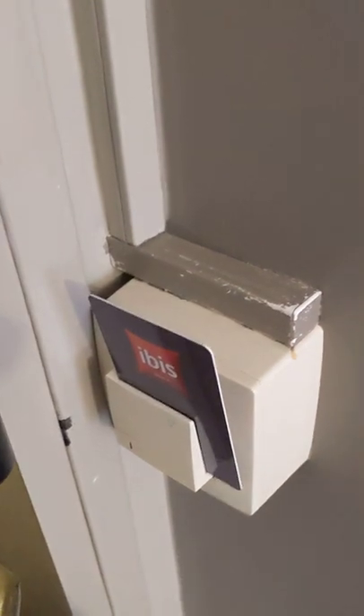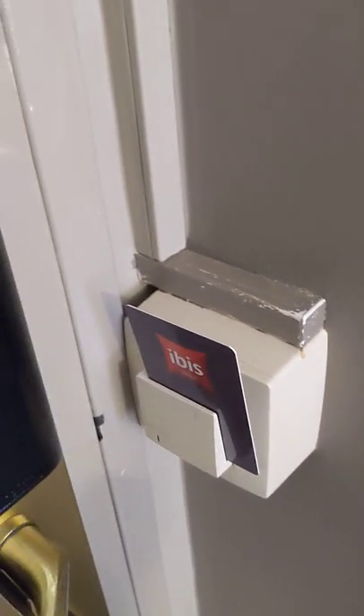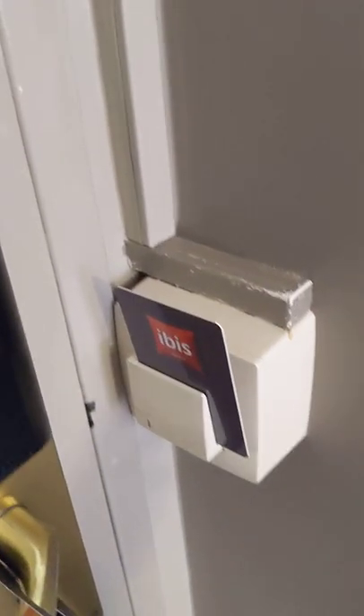Bear in mind, the Ibis Hotel was about half the price of the Marriott, which is down the road. It's a budget hotel, so I wasn't expecting much. Now the power runs off the old key card slots, but it doesn't affect the air conditioning, so the air conditioning will stay on even if the card's not in.